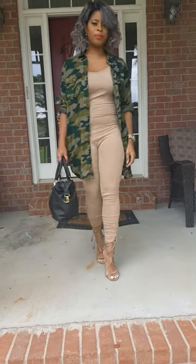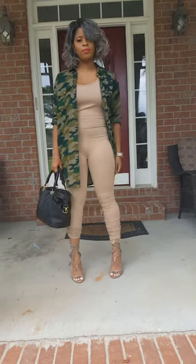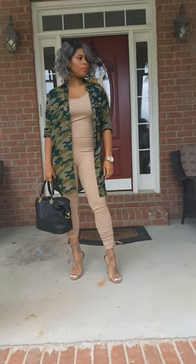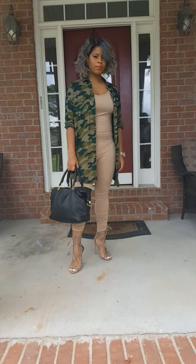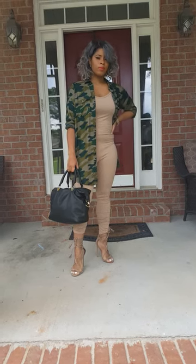This is my niece Janelle, and I decided I wanted to style her for my blog because I want you to see that I can also style people as well as style myself. I wanted to put this outfit together because it's young, it's fresh, it's trendy, and she looks great in it.